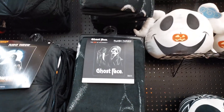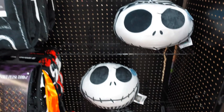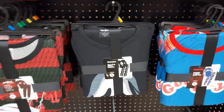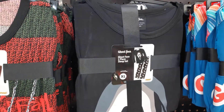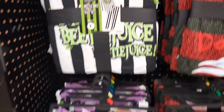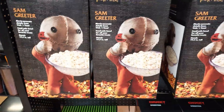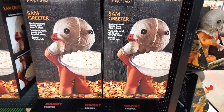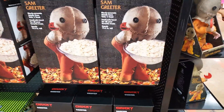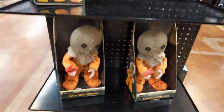They got throw pillows for Nightmare Before Christmas. PJ sets — I have never seen these. So if you want a PJ of Ghostface, they got them. Nightmare on Elm Street, Beetlejuice — they have it. There are more products of Trick or Treat. This is my guy Sam — I actually just bought a shirt of him from Spencer's just a little while ago. These older items are a bit dusty, so you know they had them in the back.